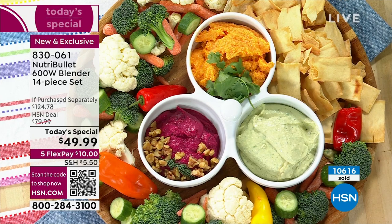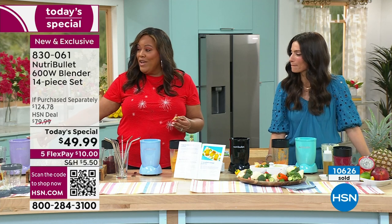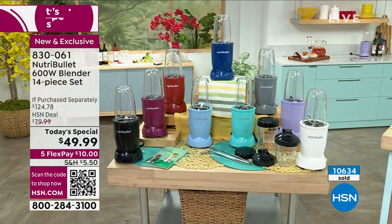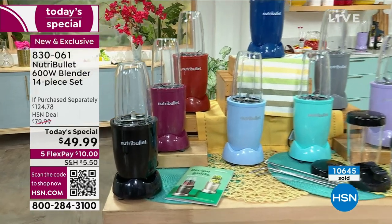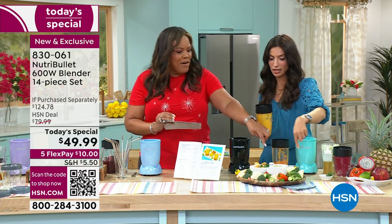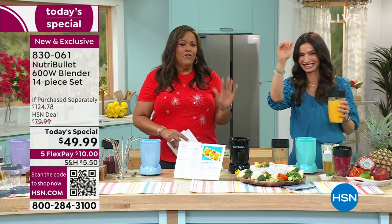Don't buy an $80 blender elsewhere — let HSN give you the freebies: three cups, four lids, and four stainless steel straws. Cheryl makes butter bean dip by putting butter beans in the NutriBullet and letting the magic work. If you take advantage of the recipe book, you'll use it all day long — not just every morning.